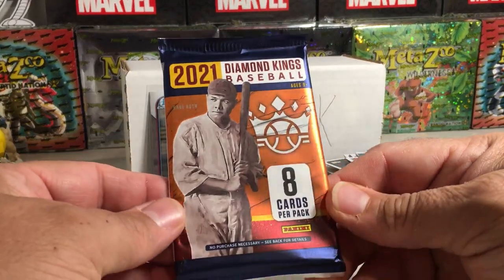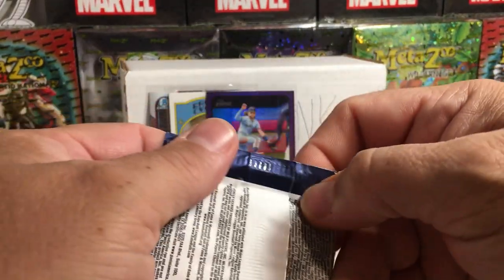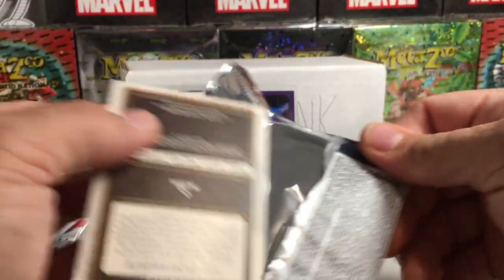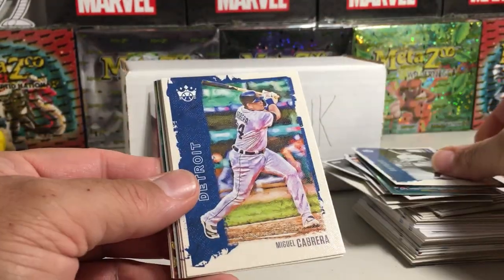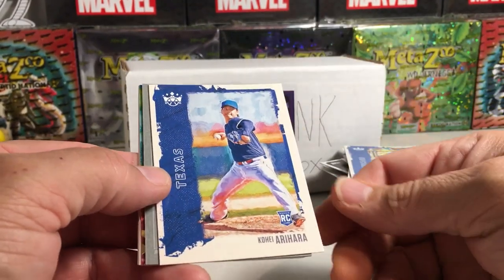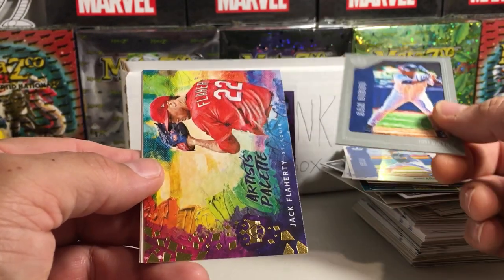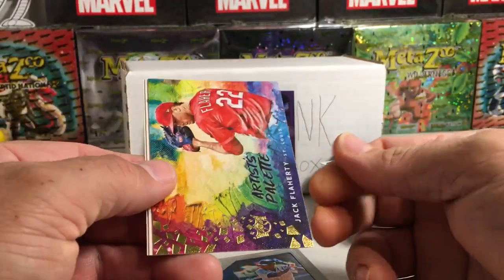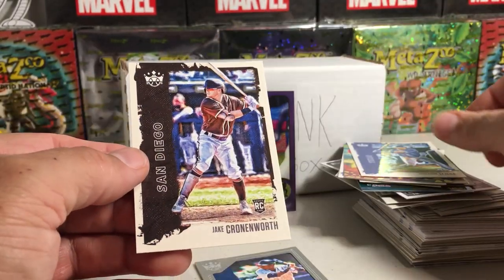Still looking for kind of like a hit here. Let's try the 2021 Diamond Kings. We got Ty Cobb, Miguel Cabrera, Braylen Marquez rookie, Kohei Arahara rookie, Tony Gwynn — one of these frame cards — Jack Flaherty, an insert, Anderson Tejeda rookie, and Jake Cronworth rookie.